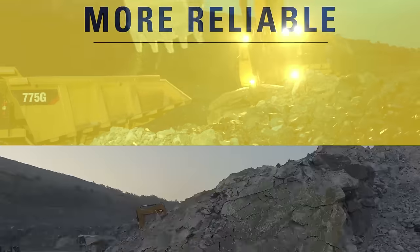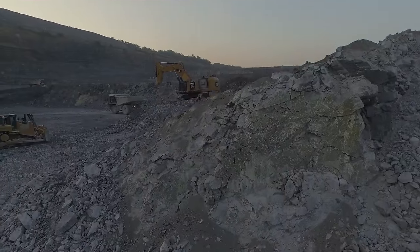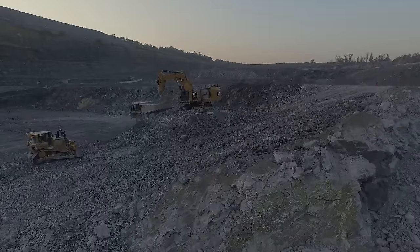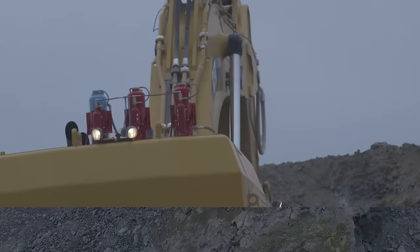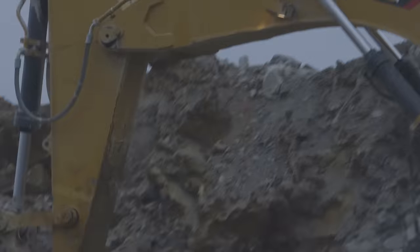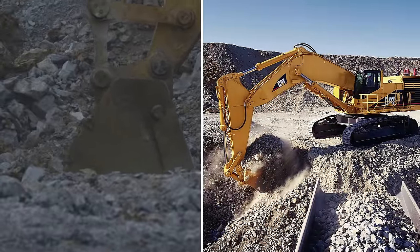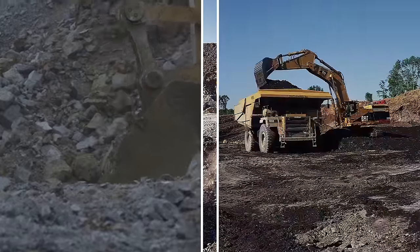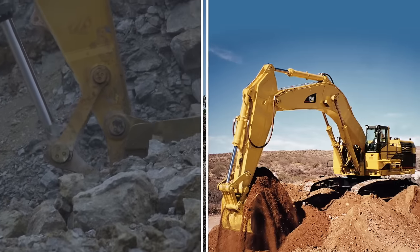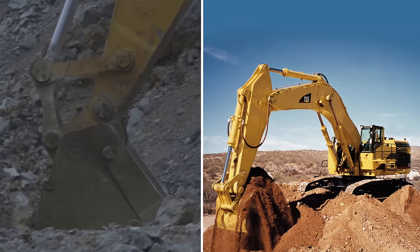Part of what makes the 6015B so productive is its reliability. Proven CAT components and a number of design features keep this machine working in even the harshest of digging and travel conditions. It is built on the proven platform of the CAT 5110B. That shovel had an excellent reputation for many reasons, but among the strongest was its reliability.